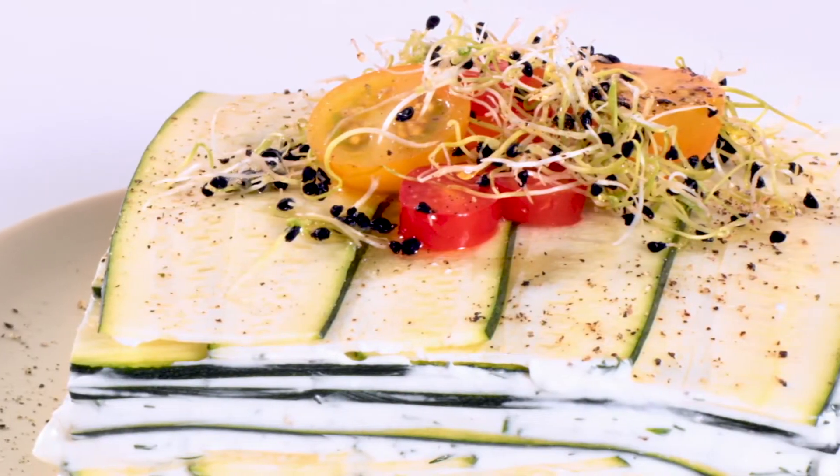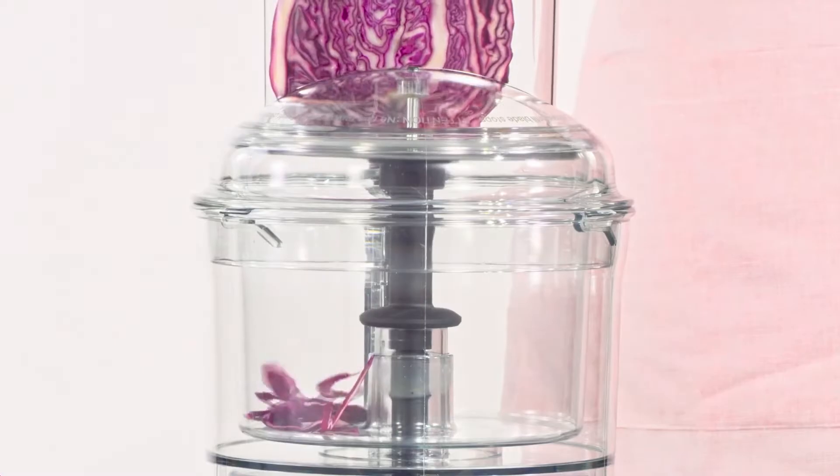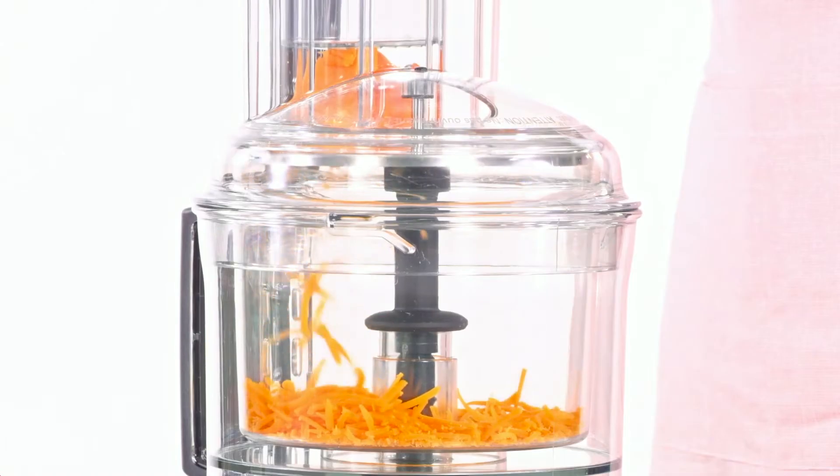There's no limit to what you can do. Let your Magimix be your sous-chef and process your ingredients in a fraction of the time.